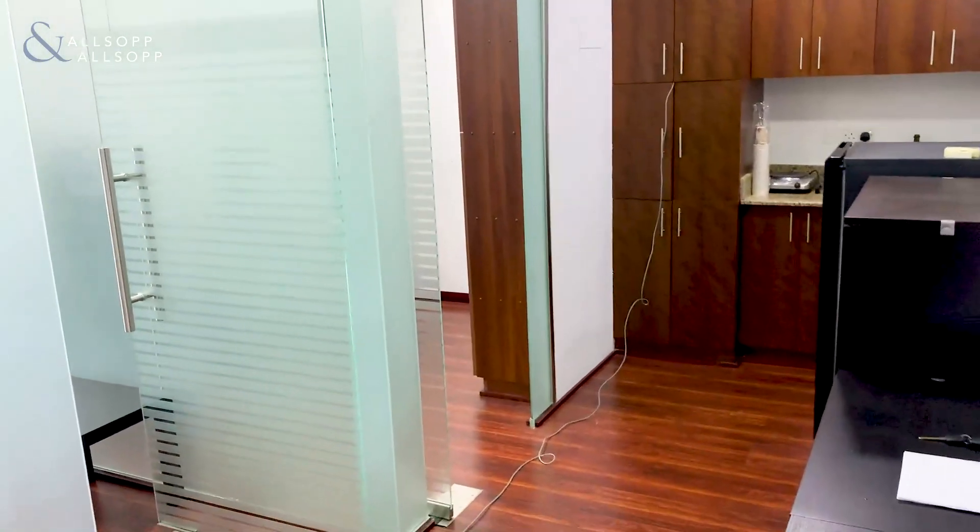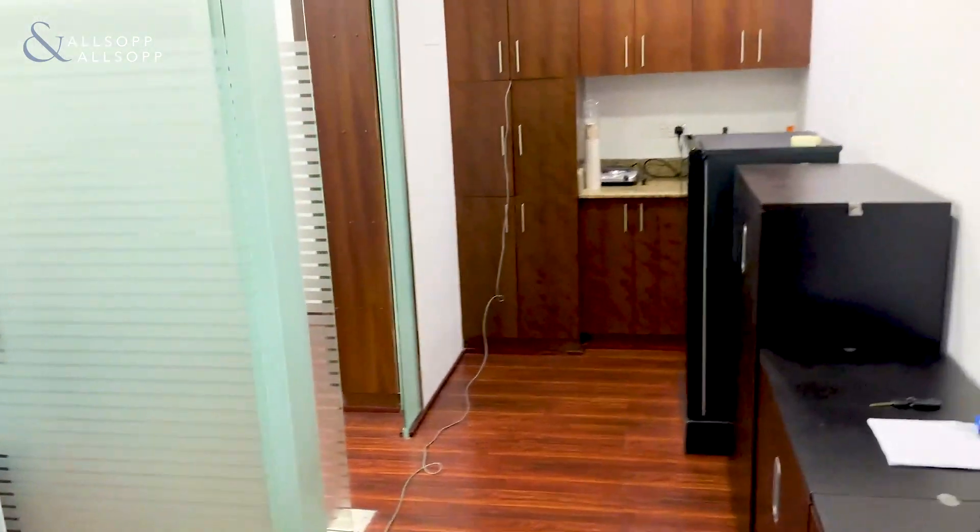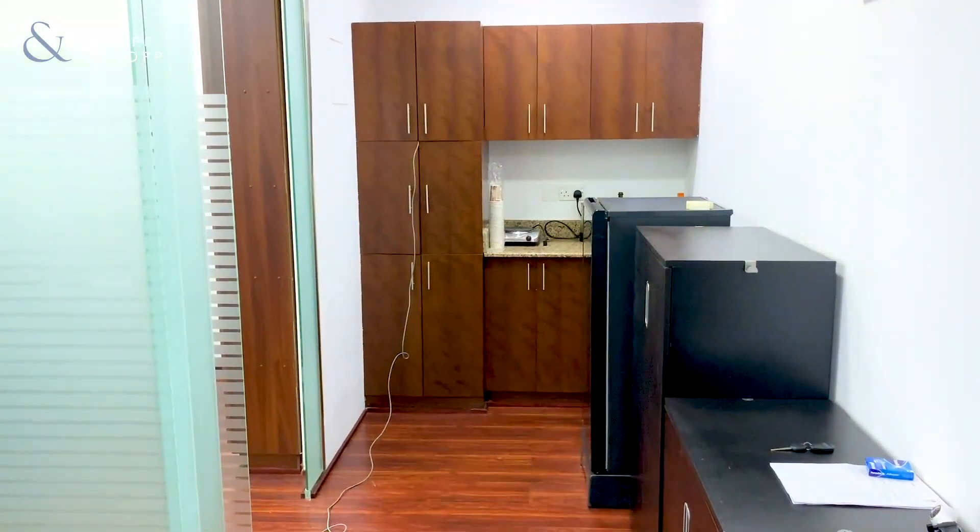Hello and good afternoon. This is Luke from Allsop and Allsop Real Estate, and I'm here to show you an office in Silver Tower, which is in Cluster I.